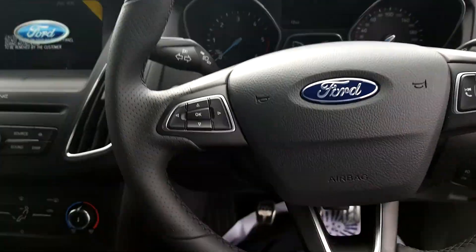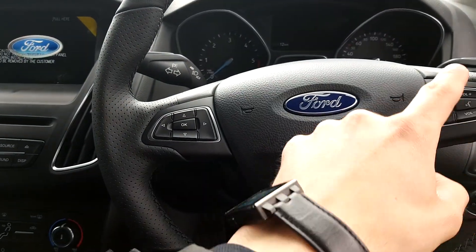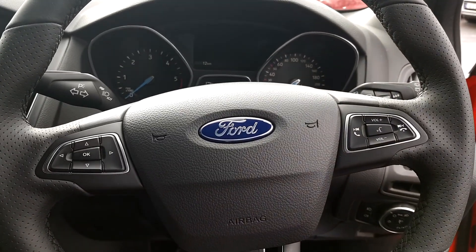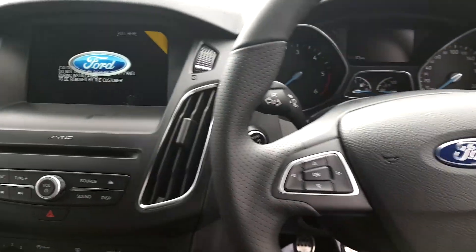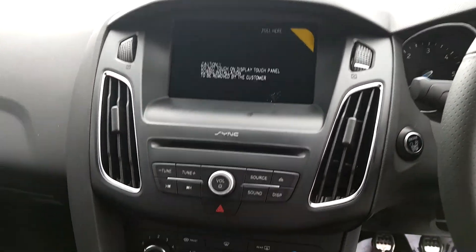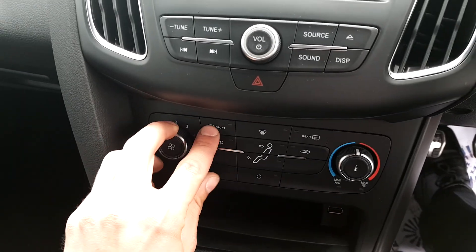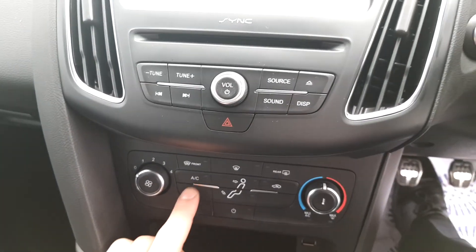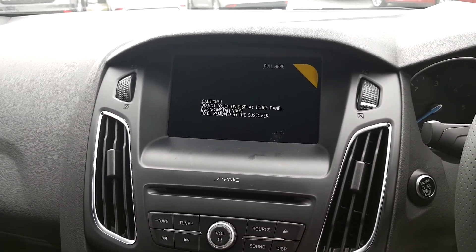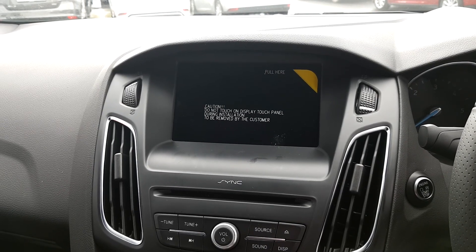Multi-function steering wheel with controls for the on-board computer, radio volume, different stations, and phone controls. There's also an eight-inch touchscreen display, four-speed fan, front demister, back demister, and AC. The infotainment screen comes with Bluetooth for your phone audio as well as AUX.